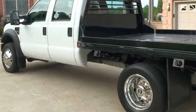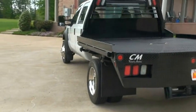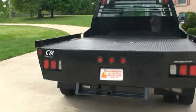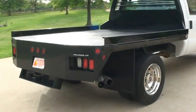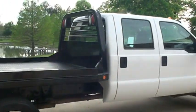Got the 19.5 wheels with good tires. Has a brand new CM bed — flat bed with a tow package. Gonna have your mud flaps.